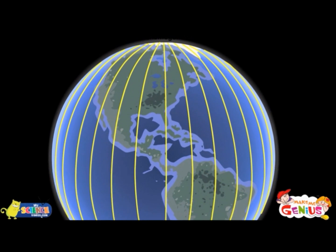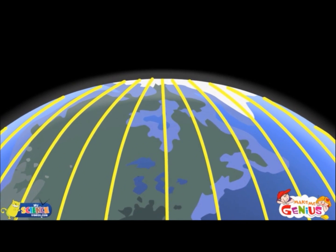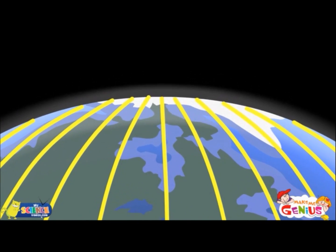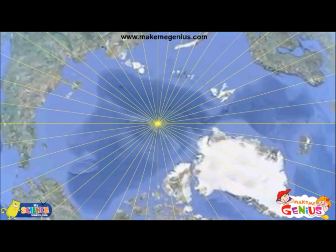Absolutely true. So, Ginny, are the meridians of longitude equidistant like the parallels of latitude? No. Unlike parallels of latitude, the meridians of longitude intersect at the north and south poles.